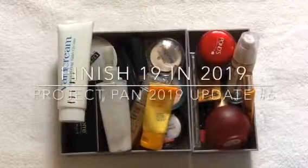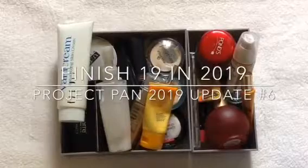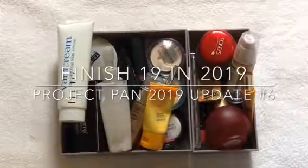Hi everyone! Welcome back to my channel. If this is your first time, welcome to my channel. My name is Joy and this is my sixth update on the products I want to use up in 2019.